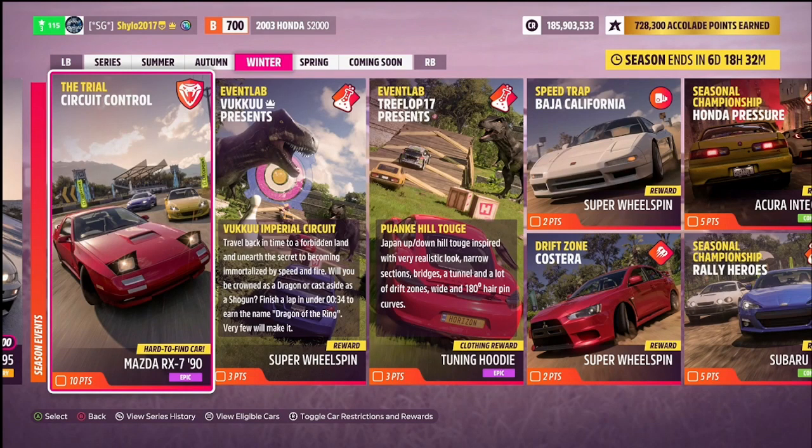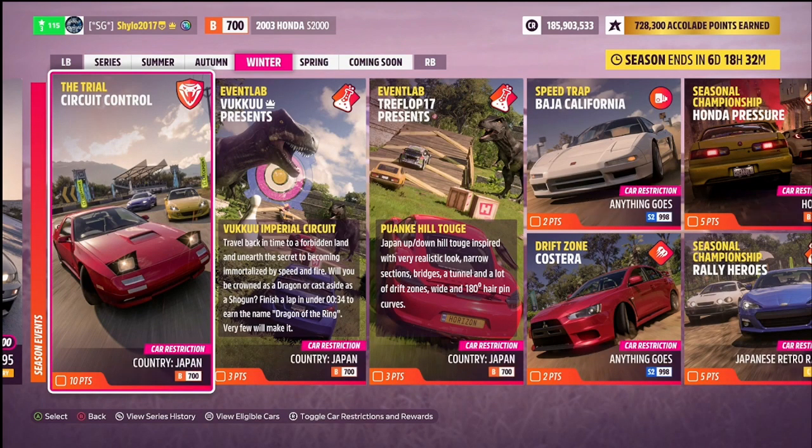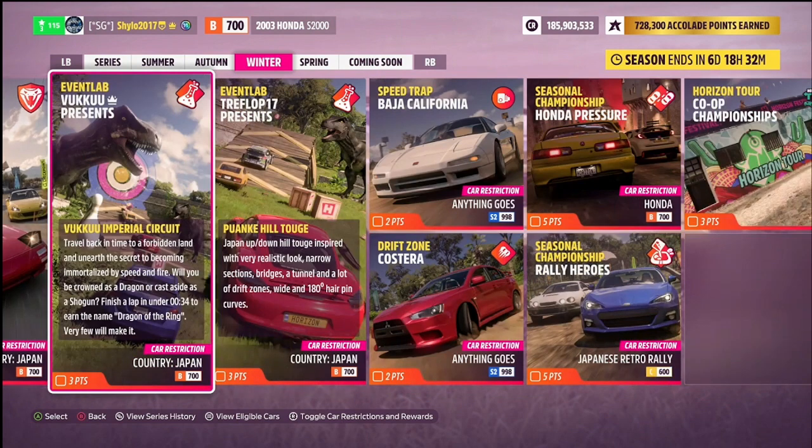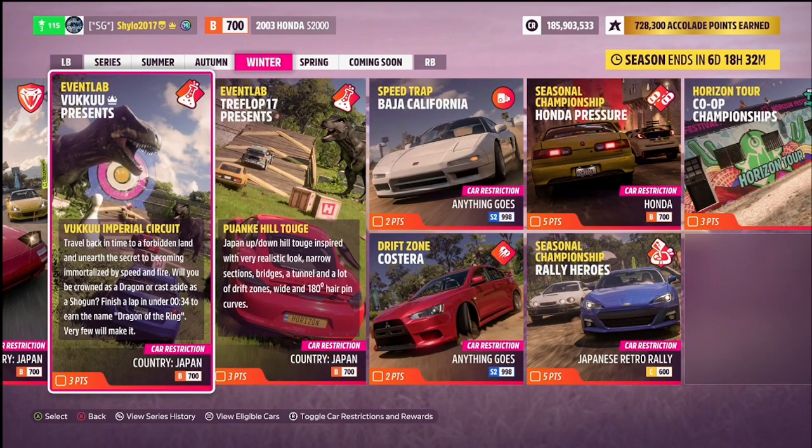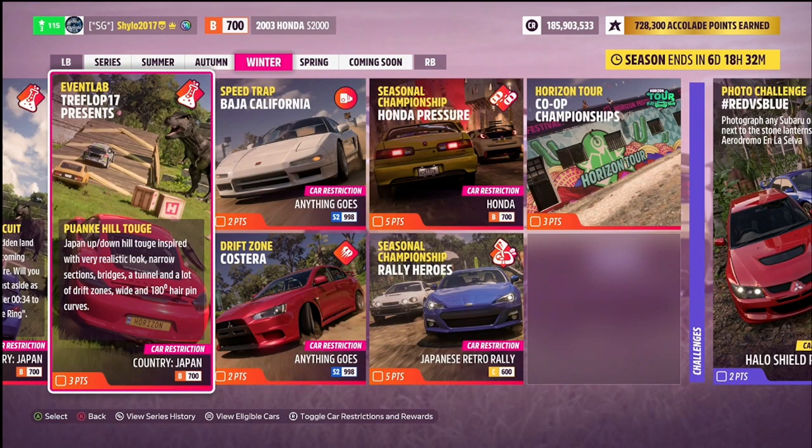For the Trial circuit control, you'll need to use a car from Japan in B-Class on road racing, and the same restriction applies to the two event labs. One event lab is from Vuku and one from Treflop17 — one is an Imperial Circuit and one is a Japanese Hill Touge. I'll share all of my B-Class Japanese cars from my garage now so you can pick and choose which are relevant to each challenge — you can use the same one for all three or differentiate between them.